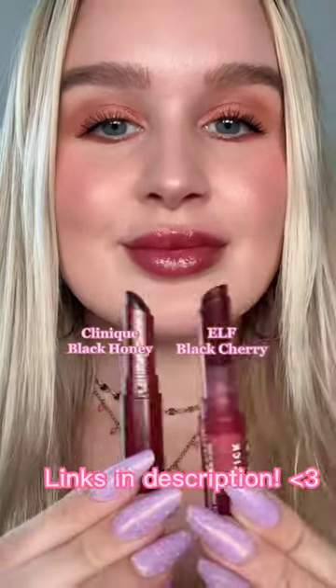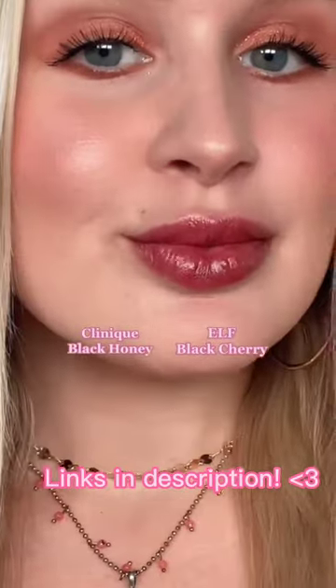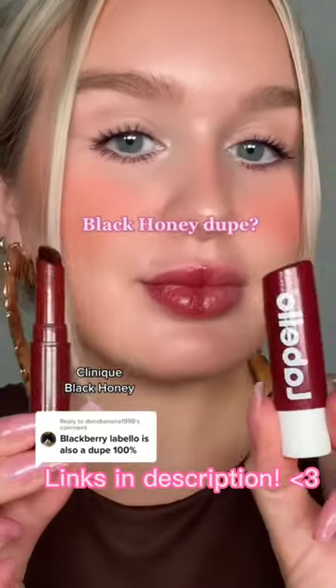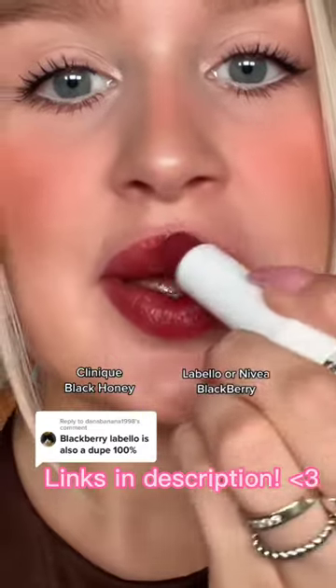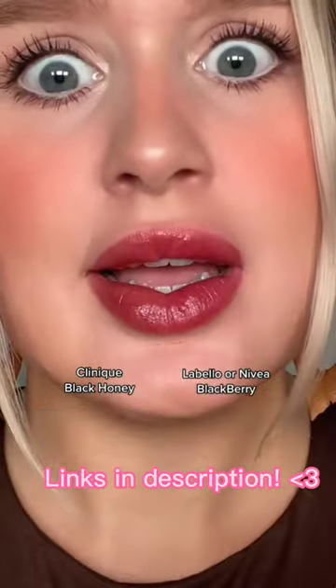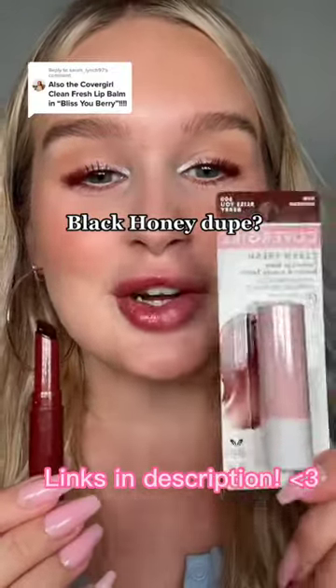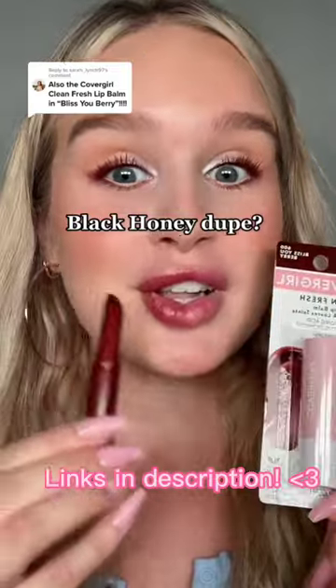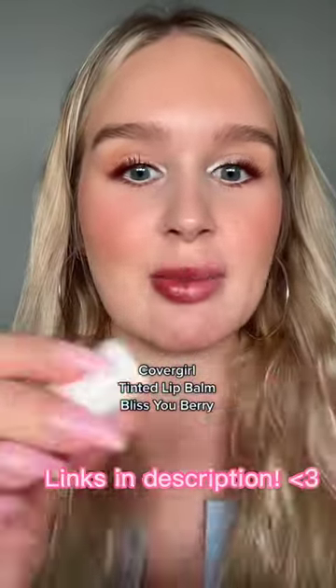This and this — they're the same thing, dupes! I got so many comments saying that this CoverGirl tinted lip balm is a dupe for Clinique Black Honey. So let's try it on — I just picked this up today at Target, guys. This is in the shade Blissey Berry.